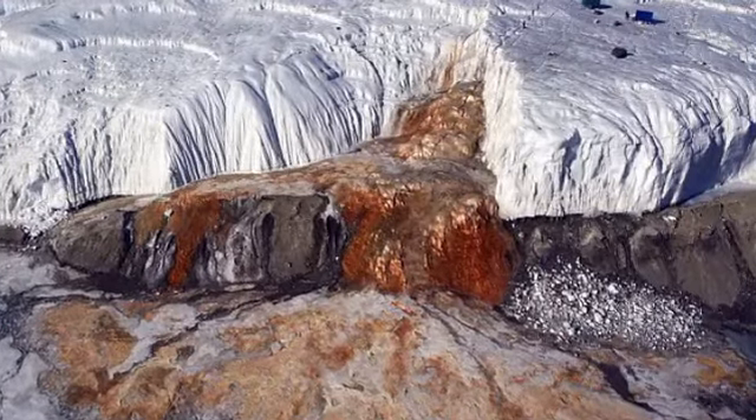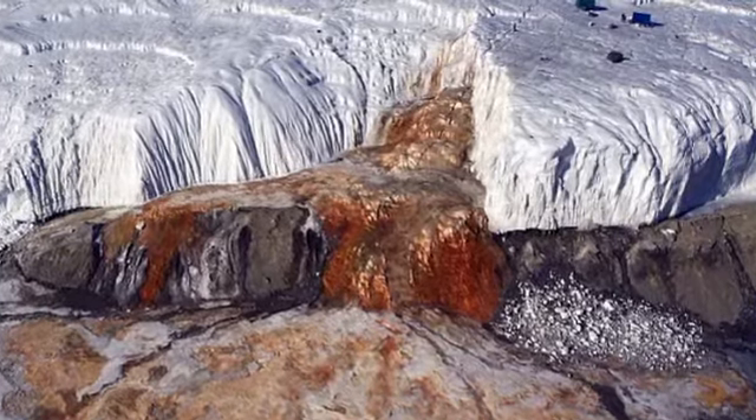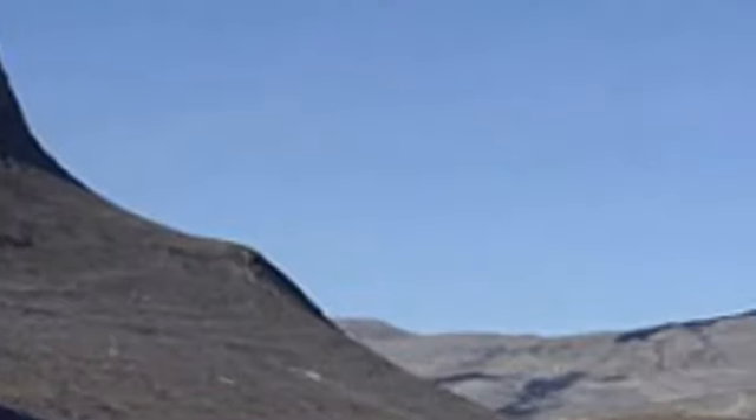In the vast white expanse of Antarctica, one glacier bleeds a shocking red. Known as Blood Falls, the dramatic color comes from the two-million-year-old iron-heavy brine trapped under the ice.